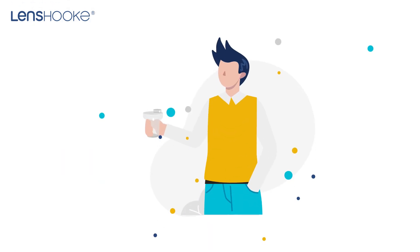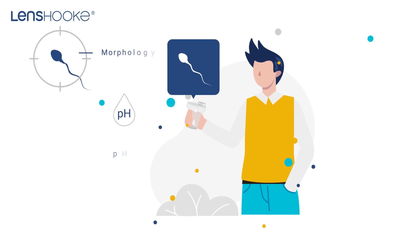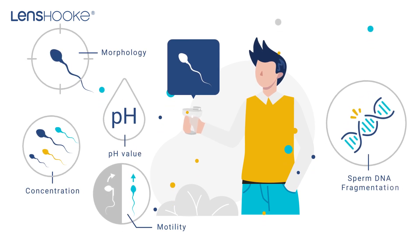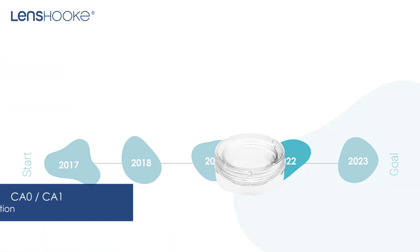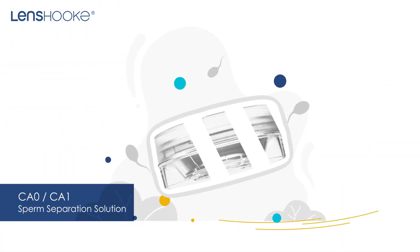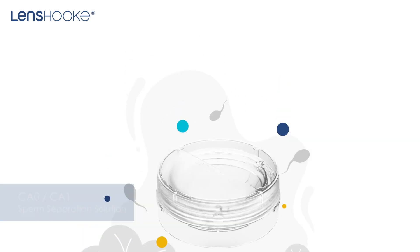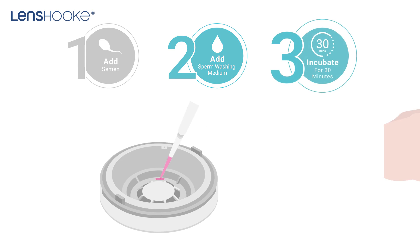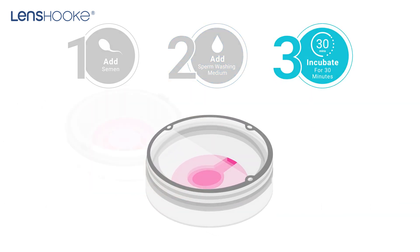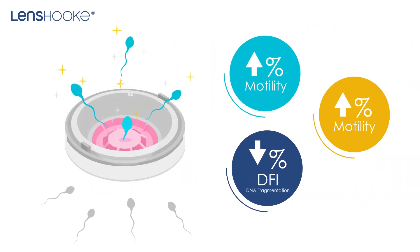By offering this solution, Lenshook covers the important basis for male infertility testing. In 2022, we pioneered live motile sorting technology to develop the sperm separation device with just a couple of simple steps. It can select the sperms with excellent qualities.